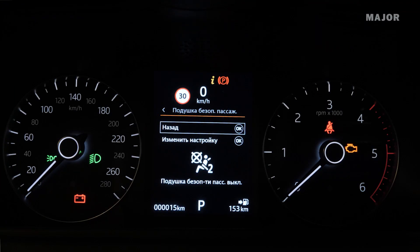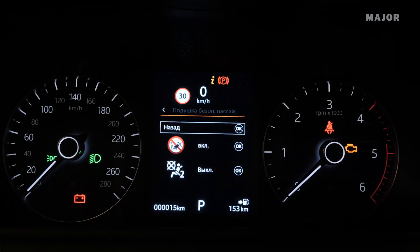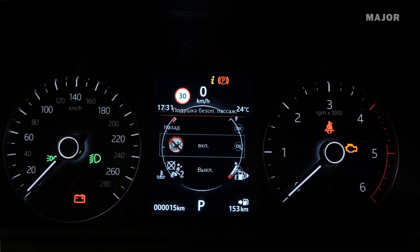Если вы уже не перевозите ребенка спиной по ходу движения, не забудьте вновь включить подушку безопасности, чтобы она выполняла своё предназначение.